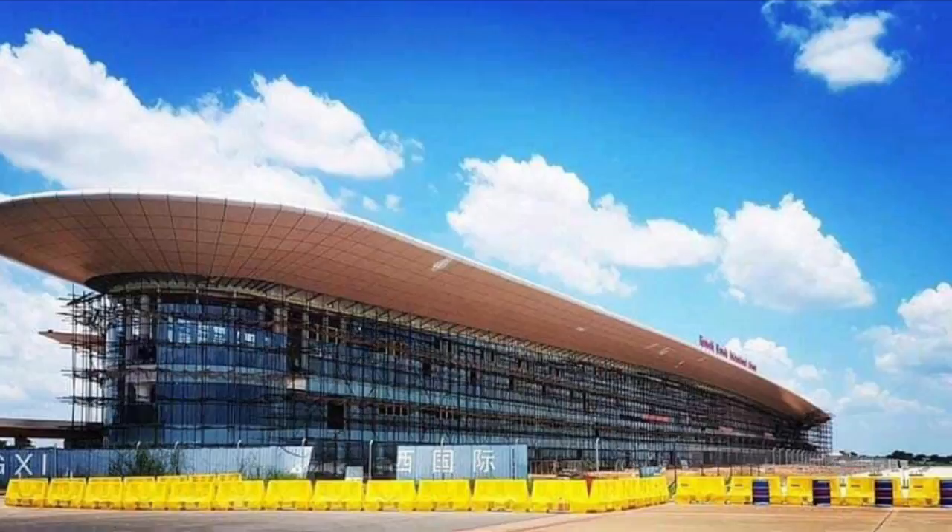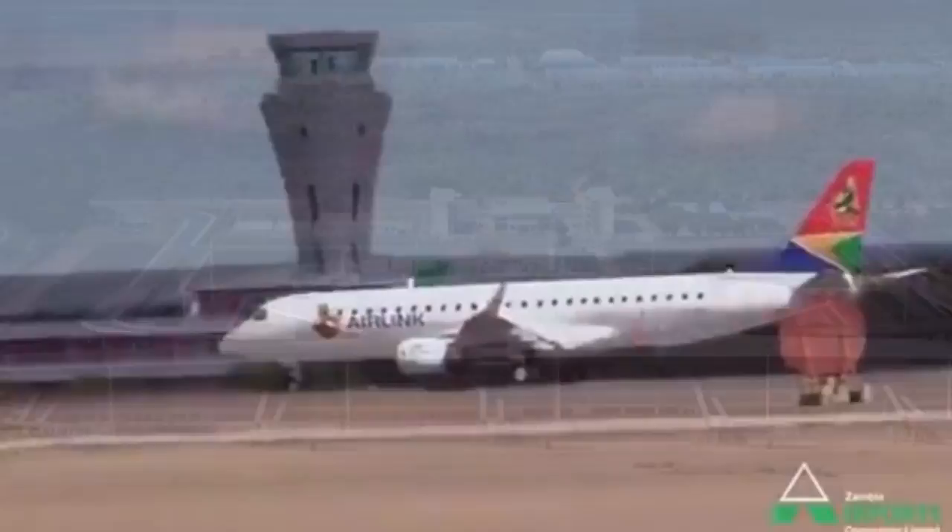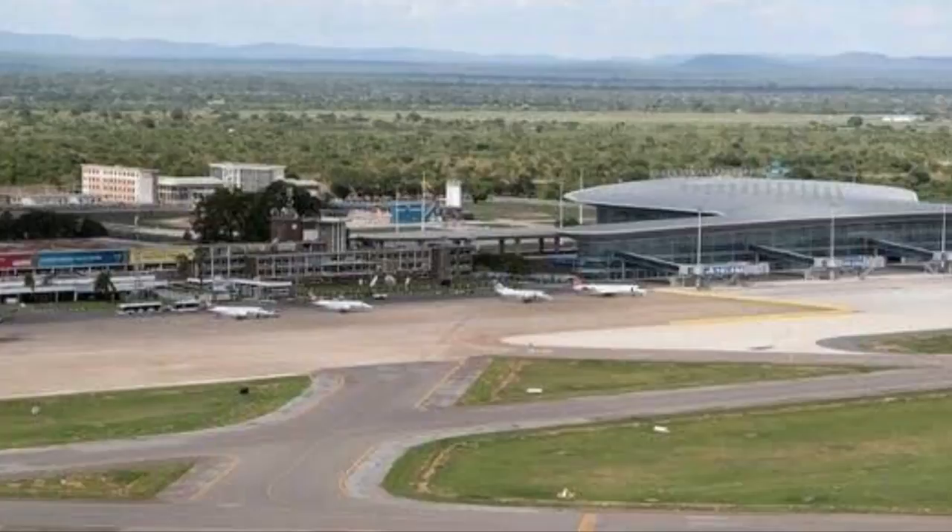Kenneth Kaunda International Airport has a single runway which is 3.9 kilometers in length, 45 meters in width, and is paved in asphalt. It remains the biggest airport in Zambia and has been operational since the year 1967.